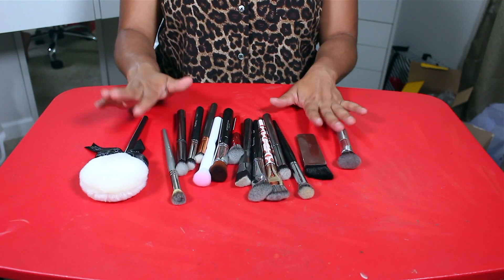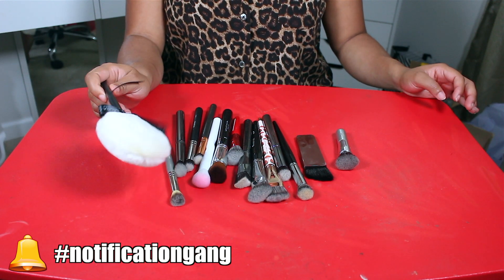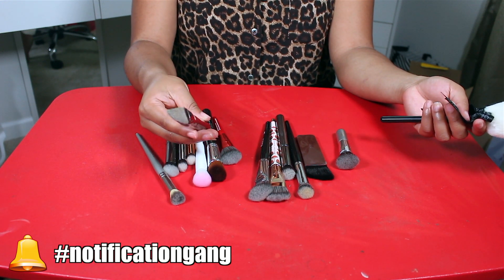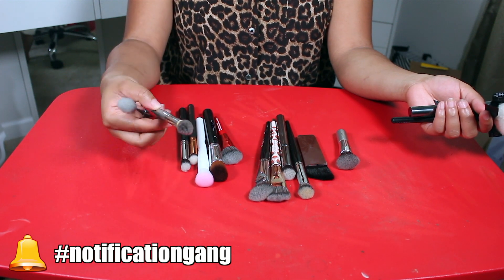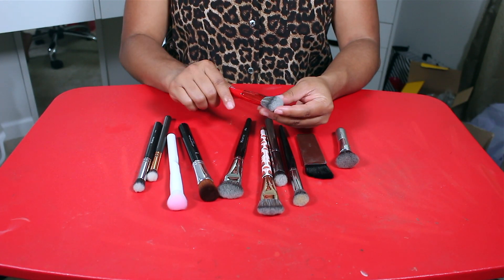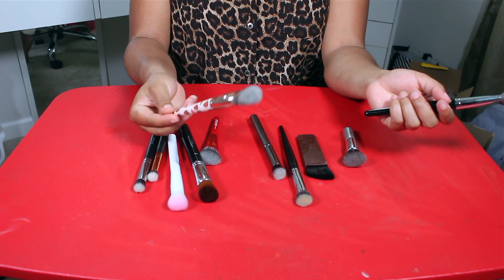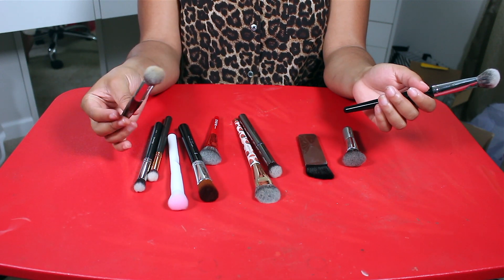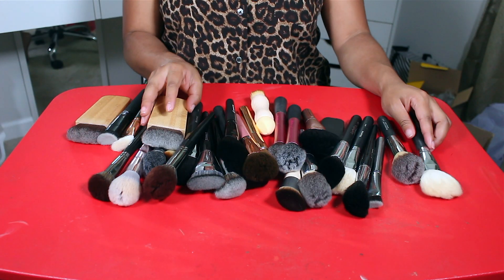Moving along to another hodgepodge of brushes I barely use at all. This body bronzer brush I don't need, and this Morphe G33 with its odd shape I just don't like. I will keep the Morphe G34 because you can blend out concealer really nicely with it, along with this Sephora Pro brush. This Morphe E50 is cute so I'm keeping that. This Morphe E20 looks good for concealer — I'll keep it even though I usually use a Beauty Blender. The rest can go.